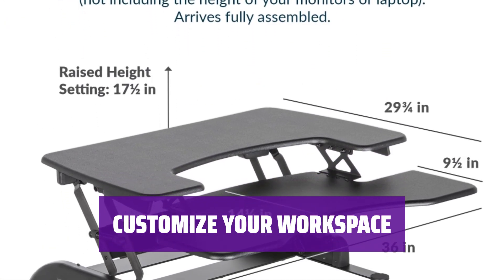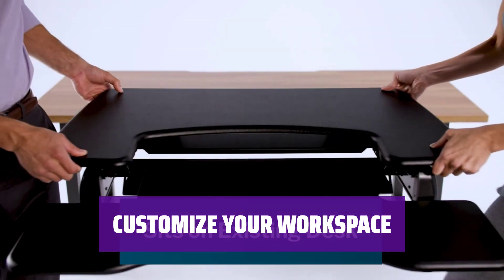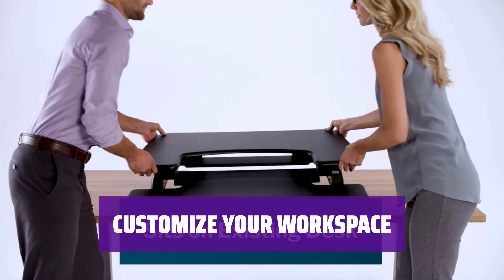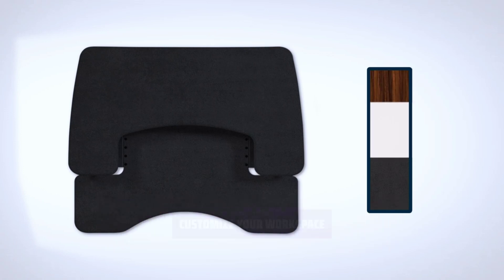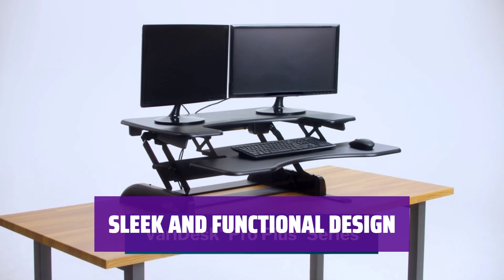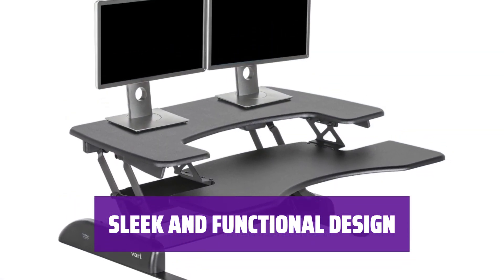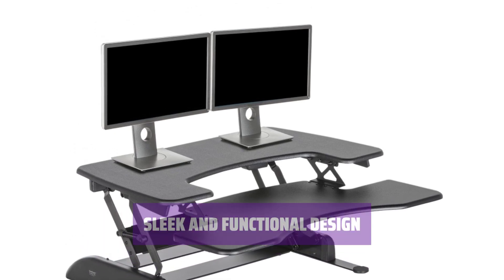With the Varidesk Pro Plus 36, you can easily customize your workspace to fit your needs. Whether you need extra room for work projects or gaming setups, this desk has you covered. The Varidesk Pro Plus 36 combines sleek design with functionality. It's the perfect solution for those looking to upgrade their current desk setup with more space and versatility.